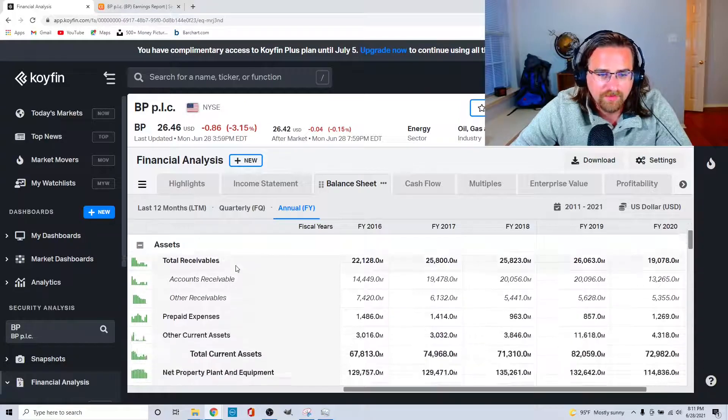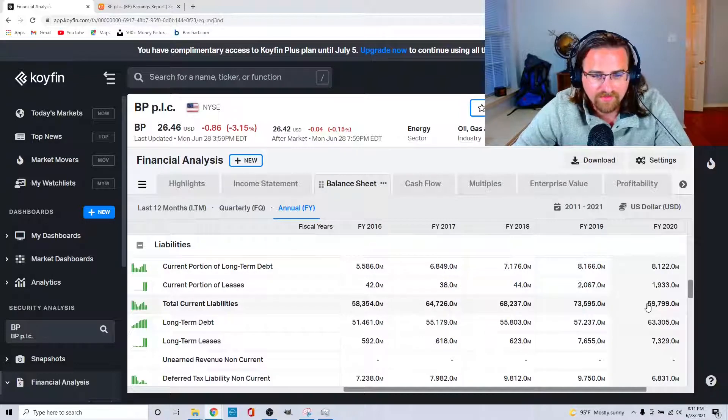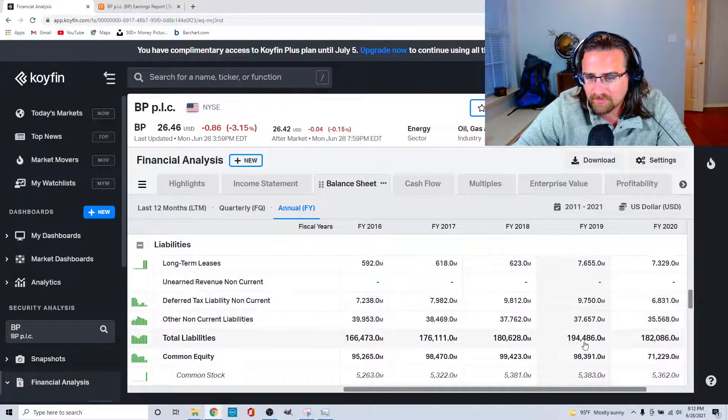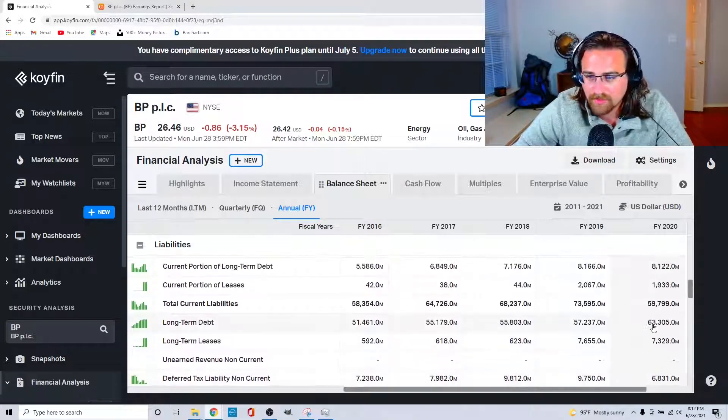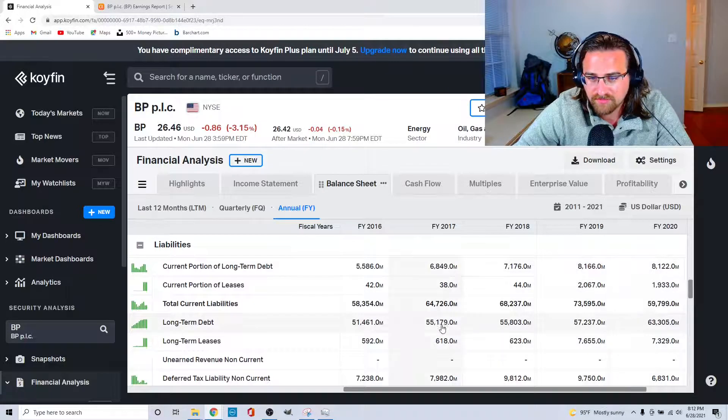Moving to the balance sheet: total current assets are at $72.9 billion versus total current liabilities of $59.7 billion, so current assets exceed current liabilities — I like that. Total liabilities haven't increased substantially and actually decreased in the last year, which is good. However, long-term debt has definitely increased by about $6 billion. Deferred tax liability went down providing some offset, but long-term debt has been consistently increasing over several years. If this is sustaining any sort of dividend, that increasing debt is not good for the stock.